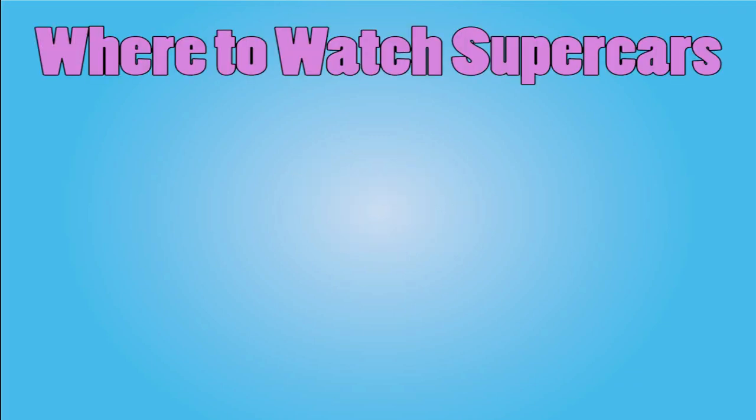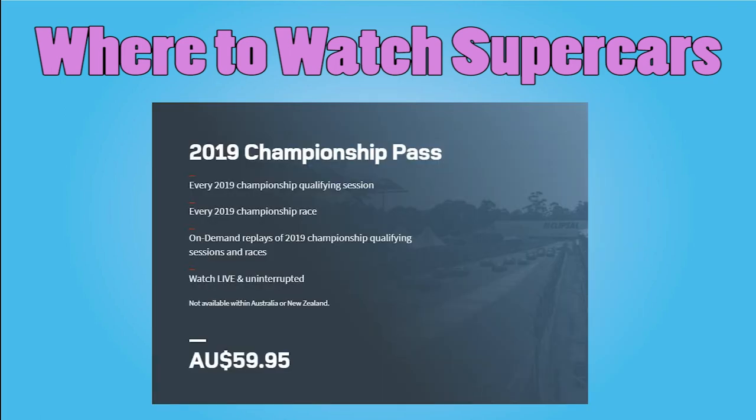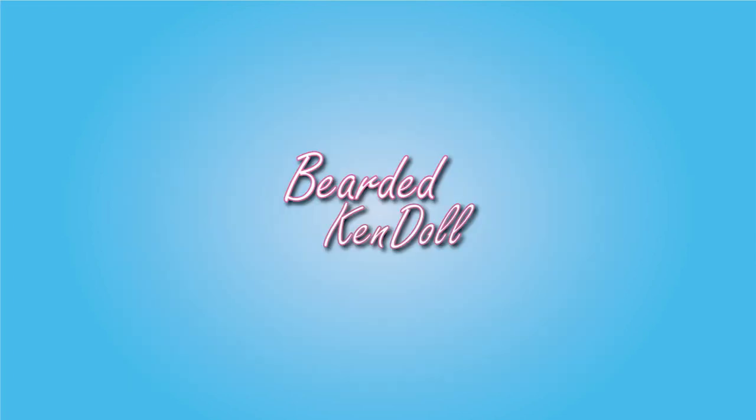If you want to watch Supercars in your country, you can find your country on this chart. Or you can use SuperView, a service run by Supercars that lets you stream every practice, qualifying, and race session online. It costs 60 bucks for one year and must be renewed annually, which is super cheap — like five bucks a month — a lot cheaper than going through pay TV. Plus, Supercars gets all the money themselves. Although it is not available to Australians and New Zealanders, weirdly, due to contracting issues with Fox.